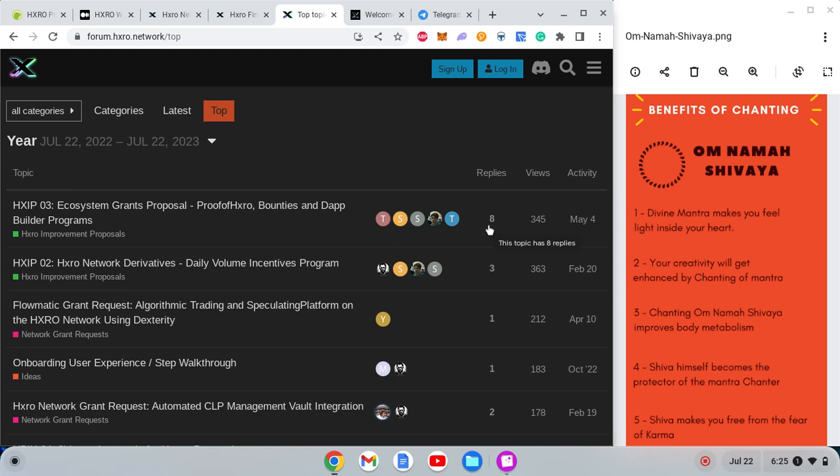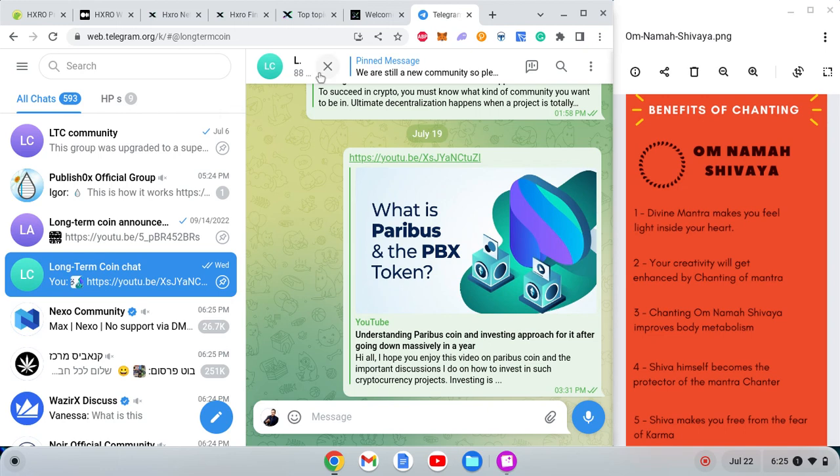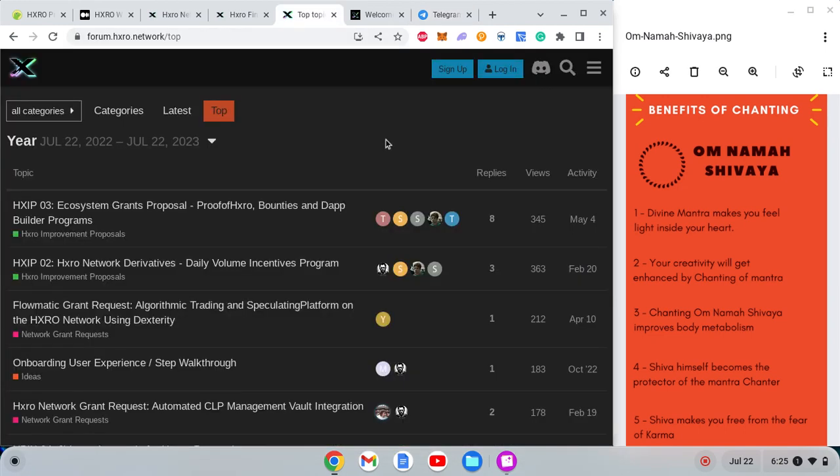Nobody truly knows how to run a successful cryptocurrency project through decentralization, because every project will have its own different form and technique needed. For example, in my Long Term Coin community, if members decide to launch a stablecoin backed by Bitcoin, the community will have to decide how to create the network in such a way that they can keep giving incentives to people running the project. That design has to be decentralized right from the start.